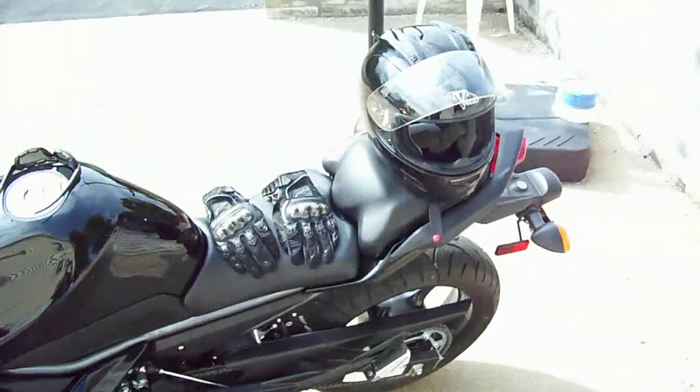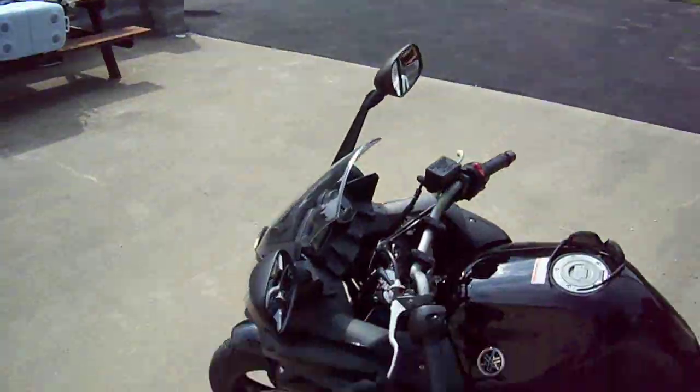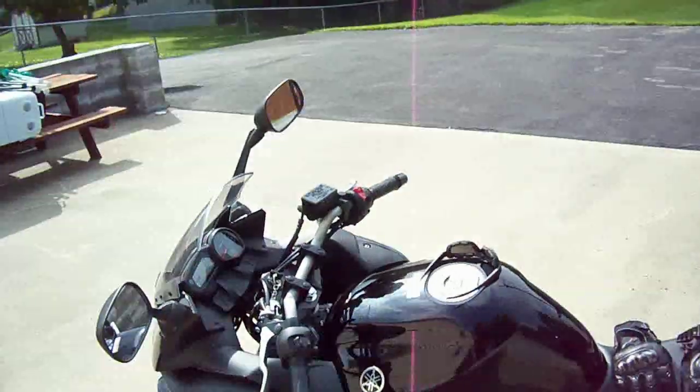I'm going to get off here real quick and go do some riding. Hopefully it doesn't rain — there's a cloud creeping in right there and I'm so pissed. But yeah, catch you later.